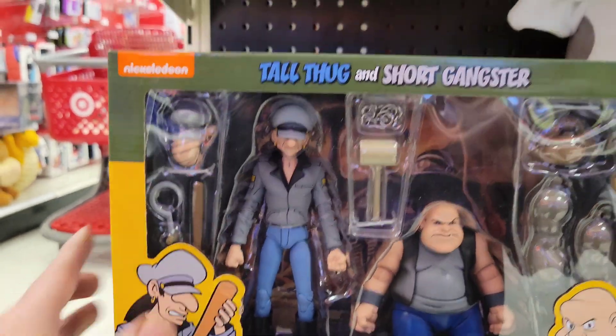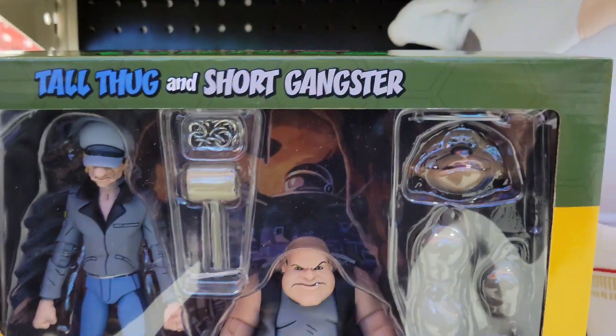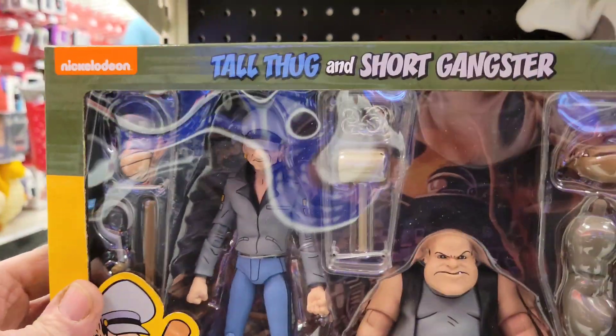And then this guy — Tall Thug and Short Gangster. Oh look at that — they have alternate heads!